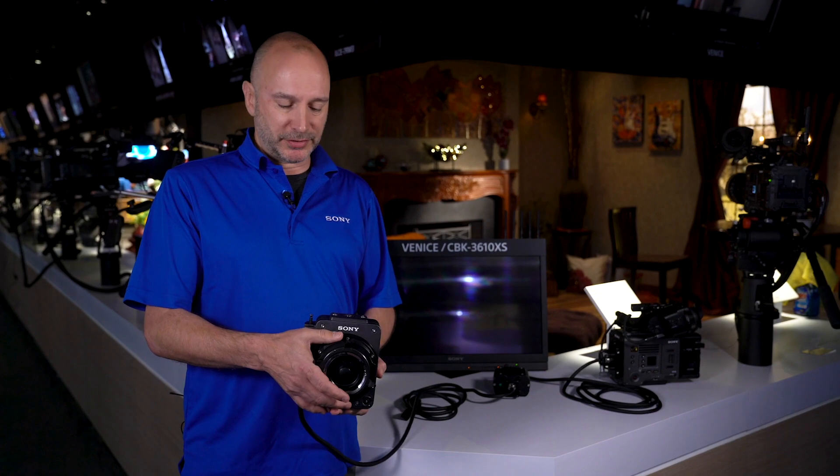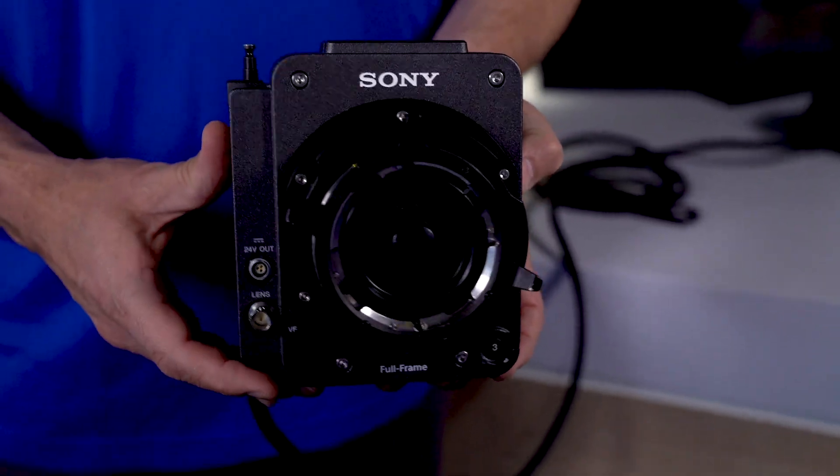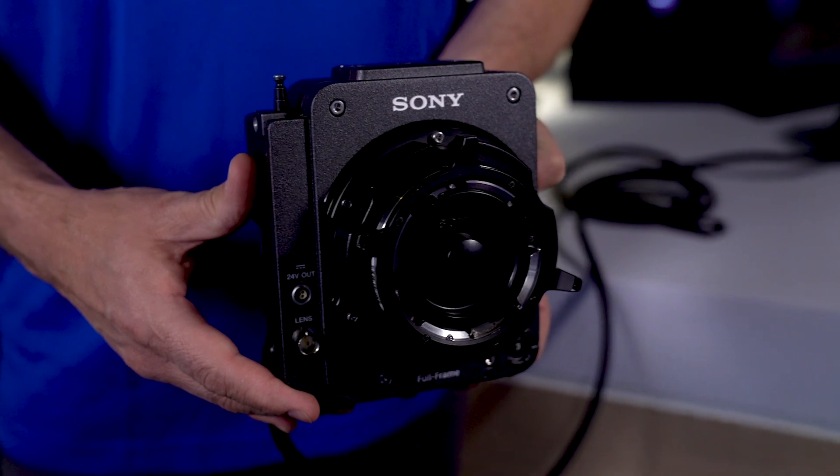Now let's move and look at the new extension system that came with Venice this year. Another exciting Venice development has been the introduction of the extension system, which has already been given the name Rialto and has become the de facto accessory for any Venice shoot.